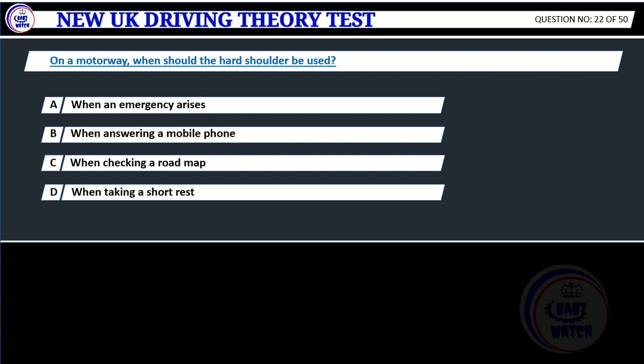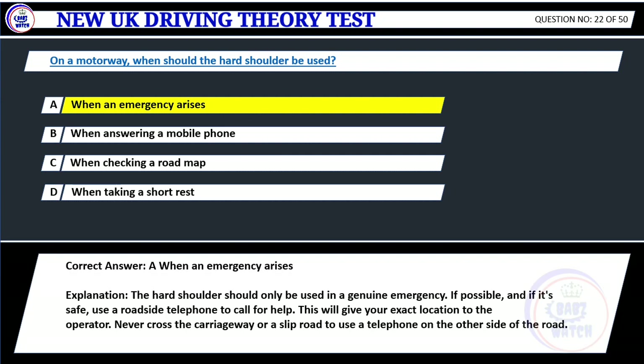Question 22. On a motorway, when should the hard shoulder be used? A. When an emergency arises. B. When answering a mobile phone. C. When checking a road map. D. When taking a short rest. Correct answer: A. When an emergency arises. Explanation: The hard shoulder should only be used in a genuine emergency. If possible, and if it's safe, use a roadside telephone to call for help. This will give your exact location to the operator. Never cross the carriageway or a slip road to use a telephone on the other side of the road.